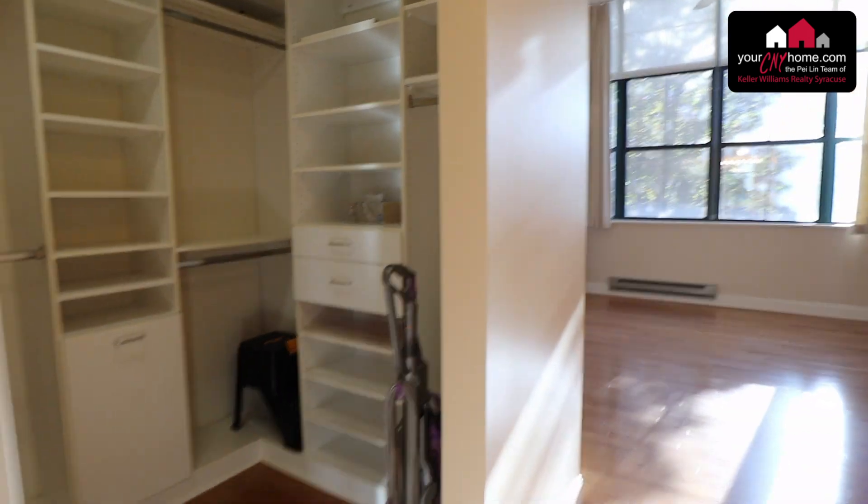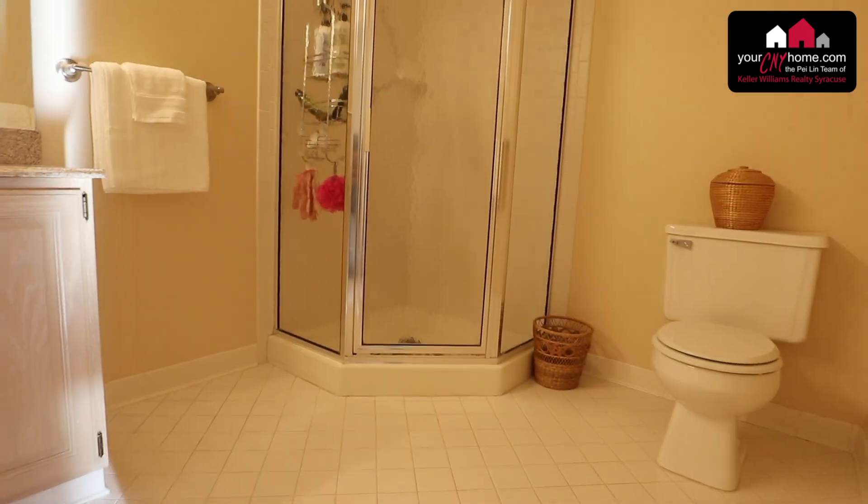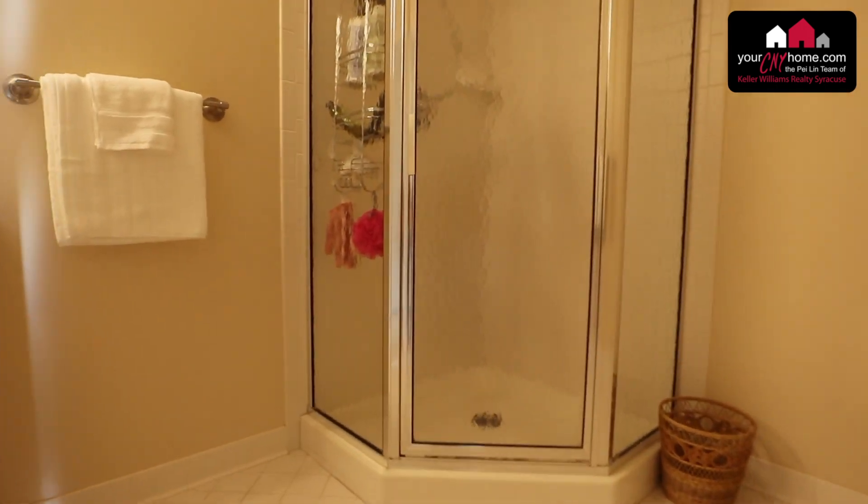The master bath features a walk-in shower, granite counters, and oak cabinets, also with stainless steel roll-out shelving bins.